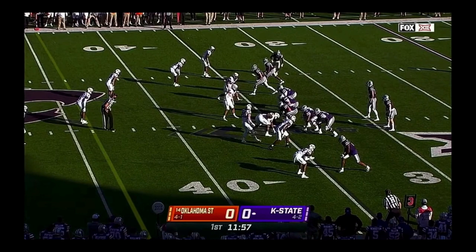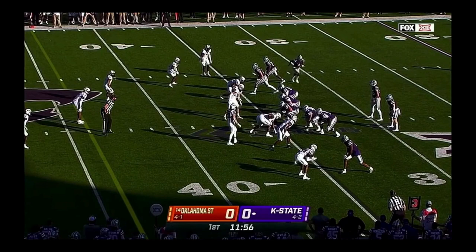Why is this one of the best third-down defenses in the country? Jim Knowles — excellent schemes. Look at this defensive line: Trace Ford, Brock Martin, Cameron Murray, Calvin Bundage. That is a pass-rushing nightmare. You're able to do that because you sent them into third and long. And then watch what they do — stunts on both sides.